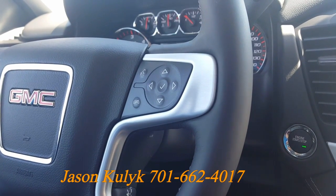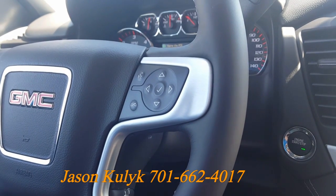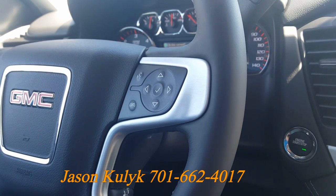The system says: say the name of the place of interest nearby, or say change location. Lake Motor Chevrolet. The system confirms: Lake Motor Chevrolet, is that correct? Yes.